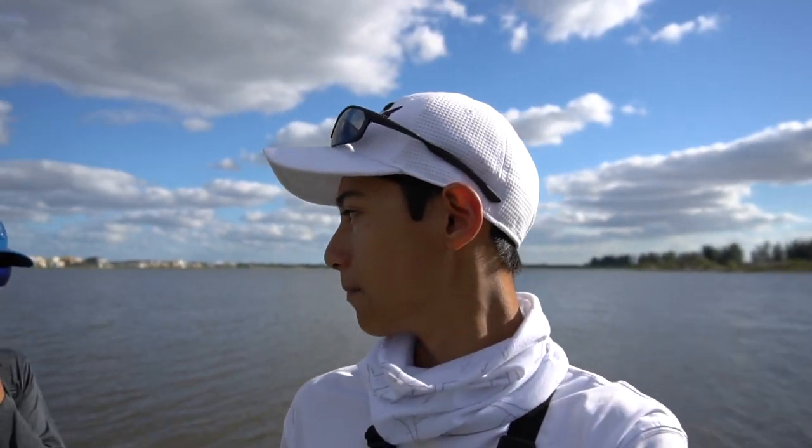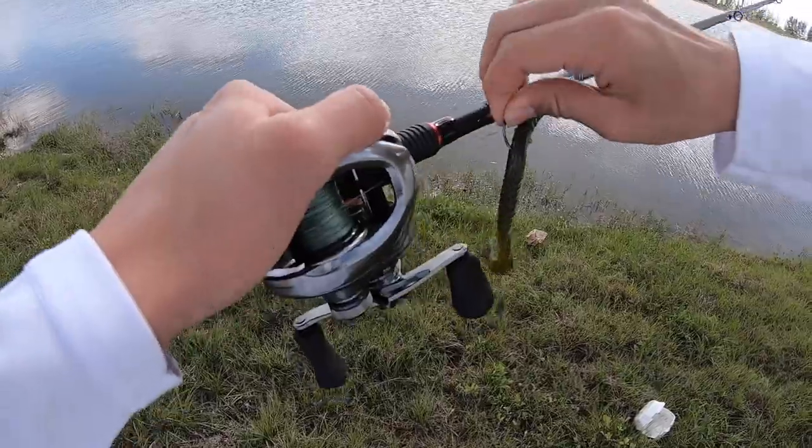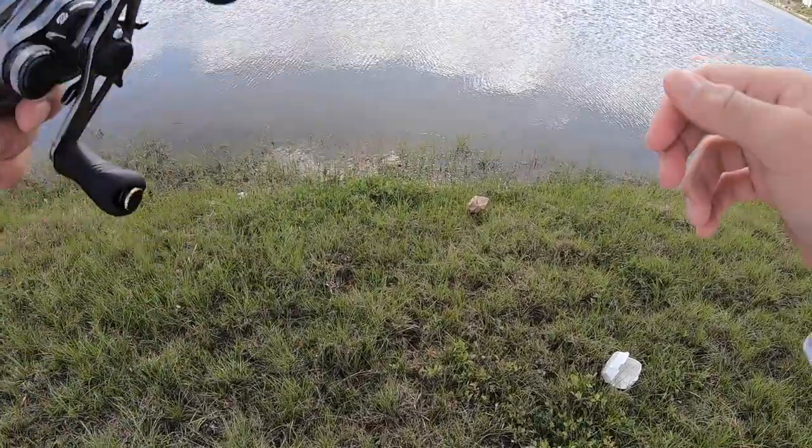Welcome back to another episode of fishing. Today I'm with George and Jack and we're gonna be trying this new spot. I've been here probably a couple times, like three or four. I'm using a curly-tailed worm and hopefully we can get some bass, but yeah, let's get to it.